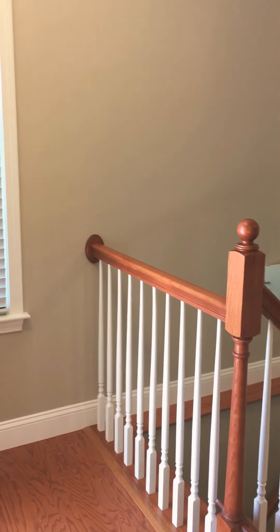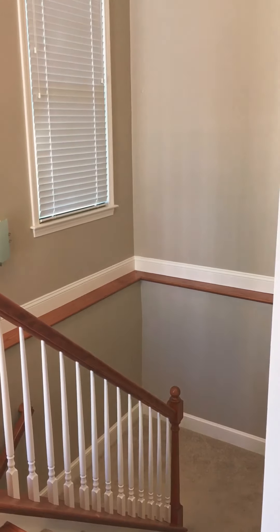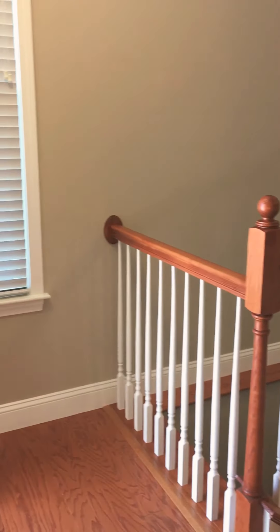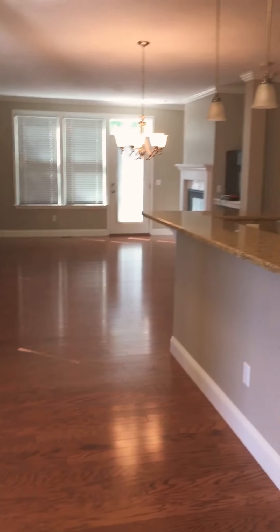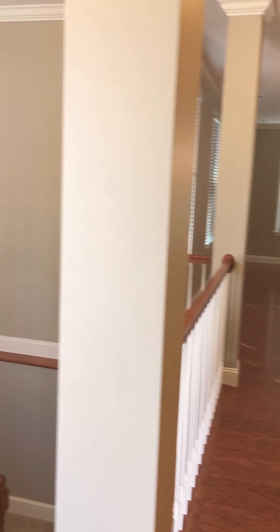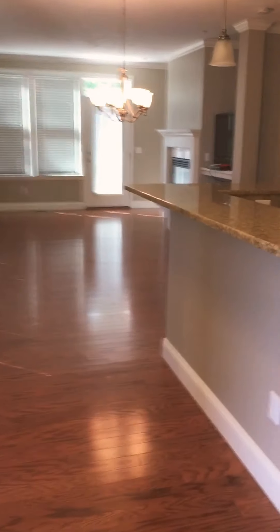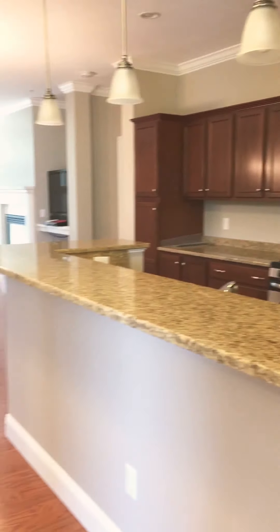In the new construction Hyannis Port model, there is a finished room in the basement. If you want to add a bathroom or other rooms, you can do so. It is not a walkout, but it is this floor plan. Really nice, open, and probably one of our more popular floor plans here at Southport.